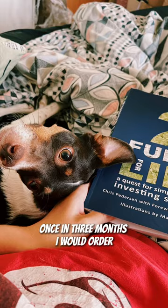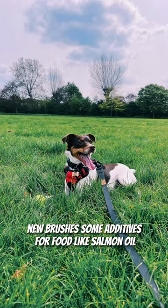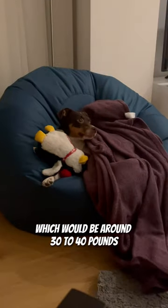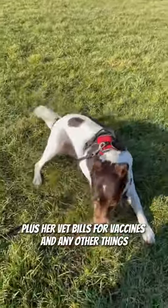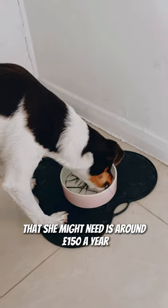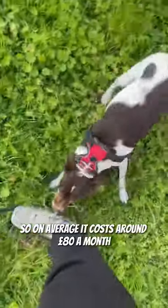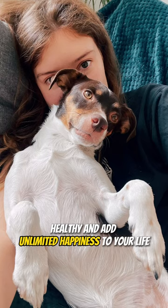Once every three months I would order some necessary things like car seats, new brushes, and some additives for food like salmon oil, which would be around £30-40 once in three months. Plus her vet bills for vaccines and any other things she might need is around £150 a year. So on average it costs around £80 a month to have your furry friend happy, healthy, and add unlimited happiness to your life.